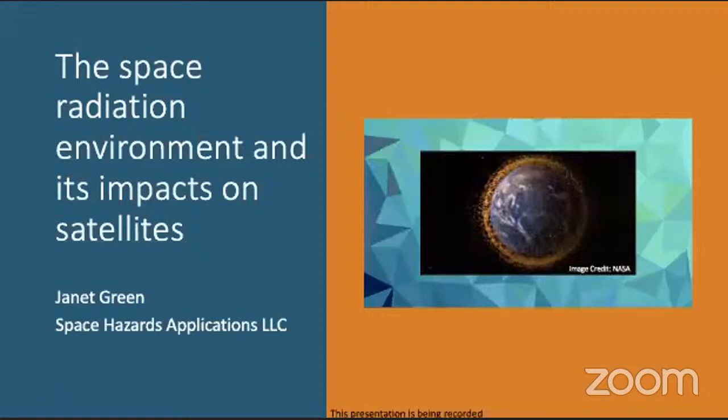It's a couple of minutes after the hour. I think we have a quorum to get started. Thank you everyone very much for joining our Monday seminar series. We're very pleased to have Janet Green with us here from Space Hazards Applications. Just a reminder that this presentation is being recorded. As we go through, you can type your questions in the chat and we'll be able to ask them to Janet afterward.